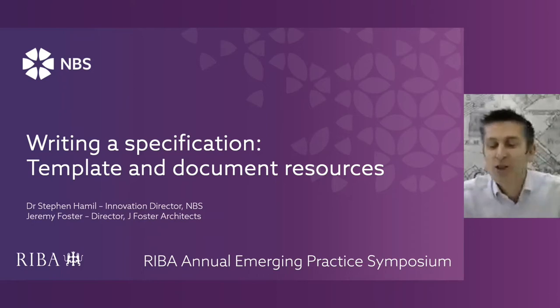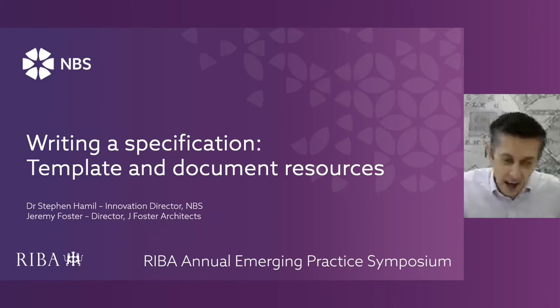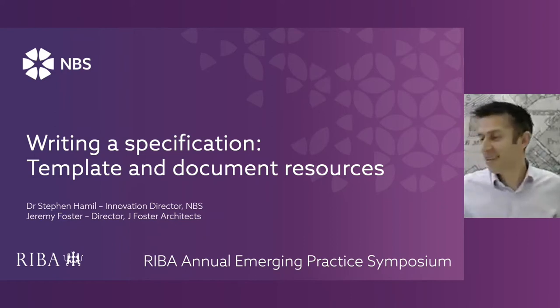Throughout, if anybody has any questions or observations, please pop them in the chat and we'll pick them up at the end. I'll look out for them, Stephen. If there's any that are pressing during your presentation, I'll pass them over.